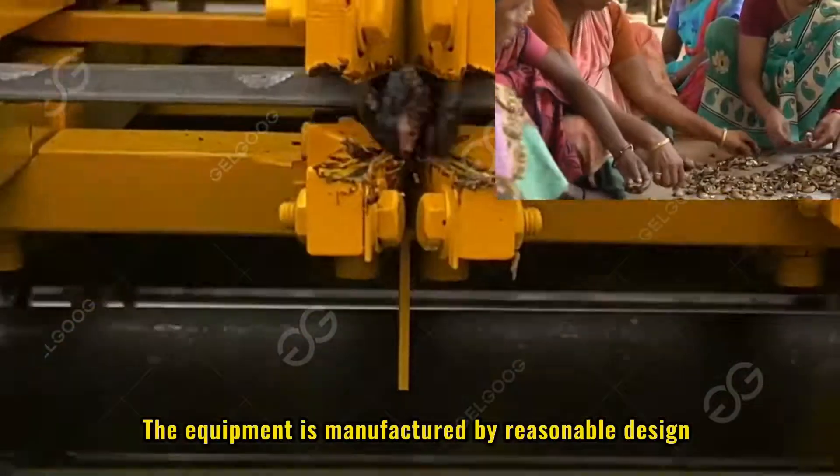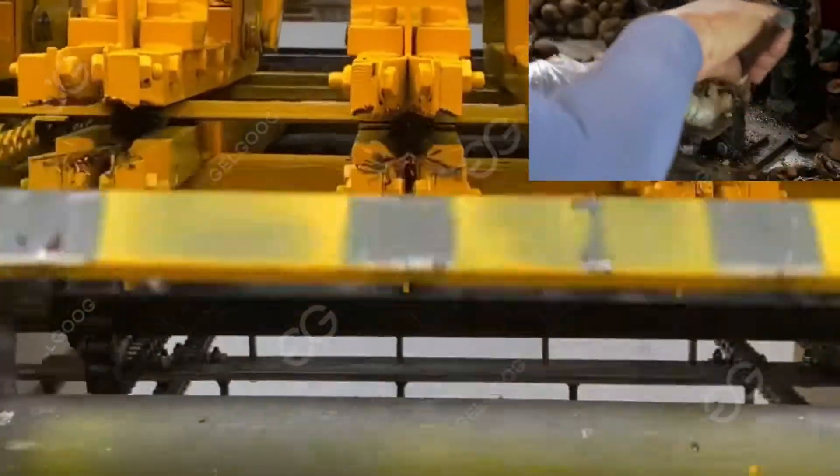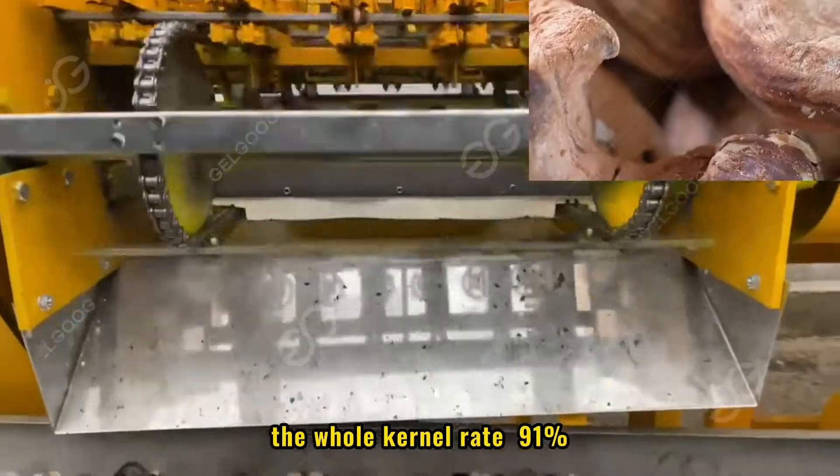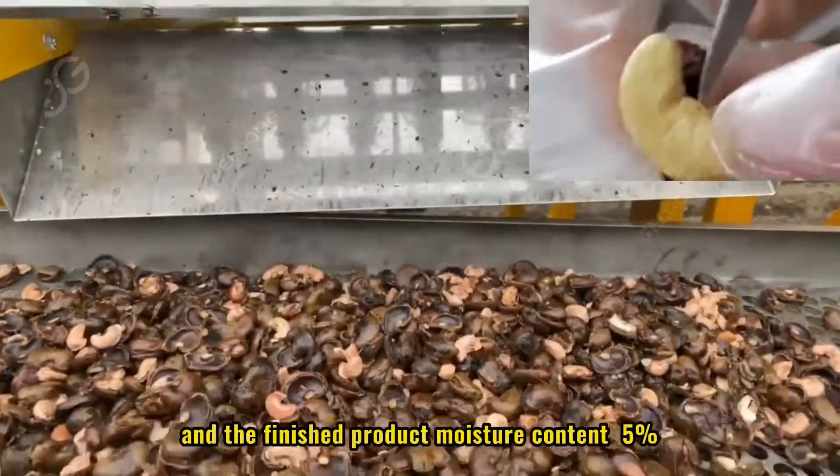The equipment is manufactured by reasonable design and processing technology, and can achieve a shelling rate greater than or equal to 98% and a whole kernel rate greater than or equal to 98%.